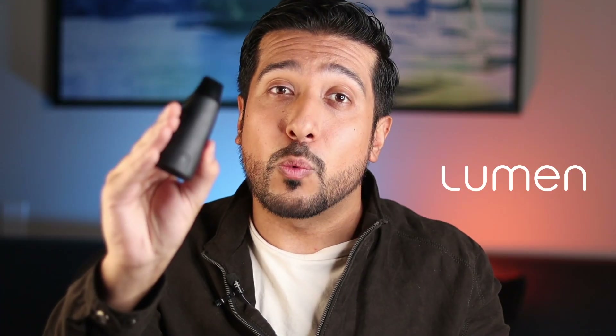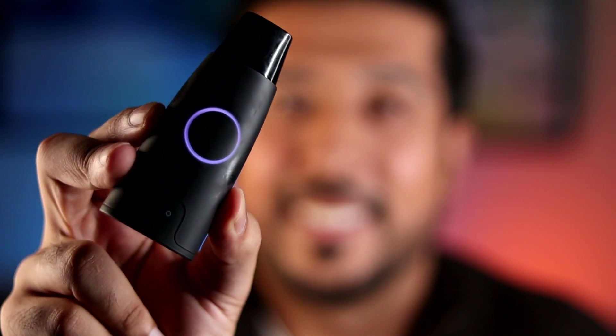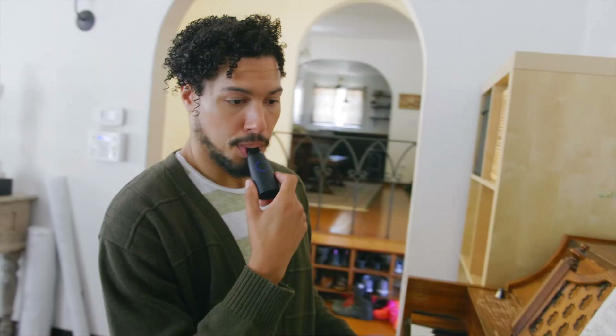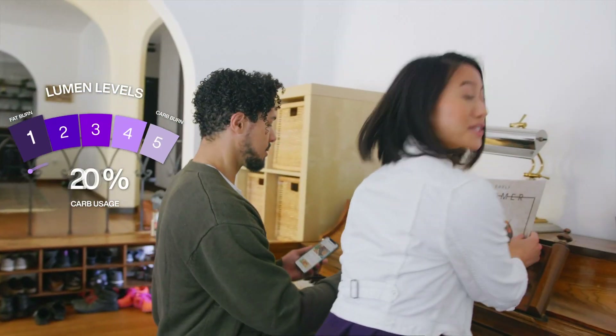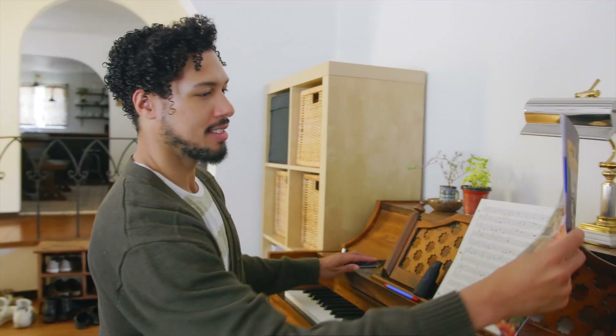One of the ways I've been keeping track of my own nutrition is with the sponsor of today's video, Lumen. Lumen is the world's first handheld metabolic coach. It's a device that measures your metabolism through your breath, and on the app it lets you know whether you're burning fat or carbs and provides a personalized plan to enhance your nutrition, workouts, sleep, and even stress management — all key when adding GLP-1 boosting foods to your diet.